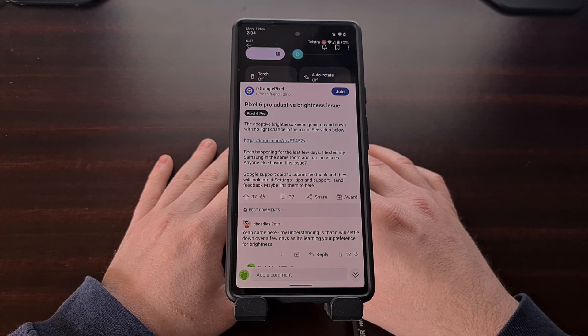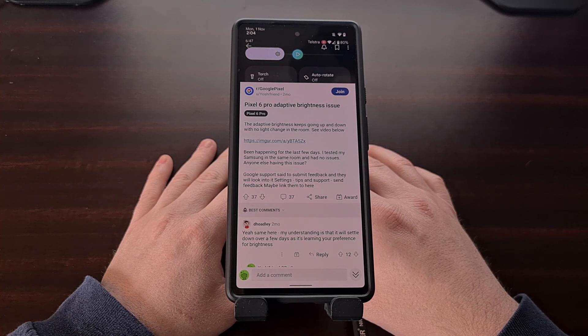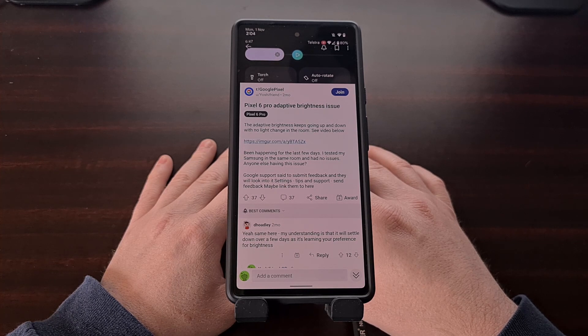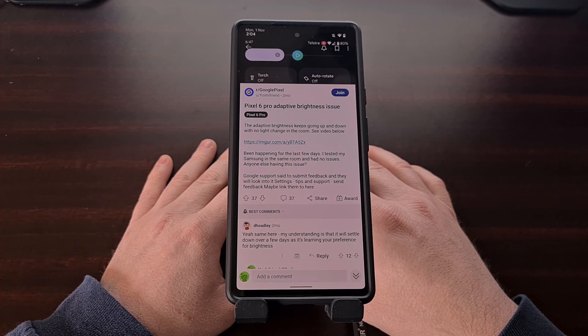For months, Pixel 6 and Pixel 6 Pro owners have reported the auto brightness feature being broken. Something that should be simple and straightforward doesn't work as expected and it is causing a lot of frustrations. Even with the new adaptive brightness feature that should adapt and learn over time, many people have experienced the display brightness going up and down without any environmental changes happening.